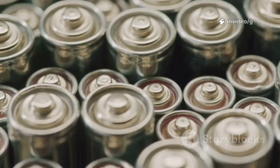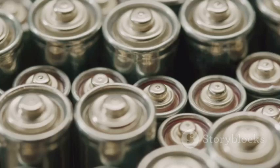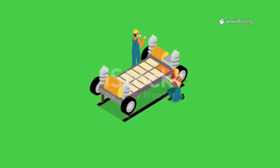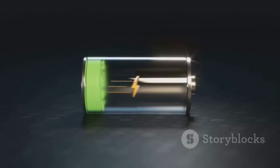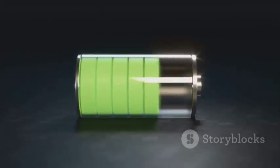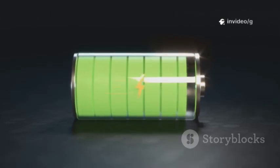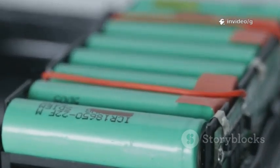In rigorous lab tests, prototype cells survived an astonishing 25,000 charge cycles while retaining 95% of their original capacity. This means these batteries could easily last for a million miles or more, far outpacing anything currently on the market. During a live demonstration, the new battery charged from 10% to 80% in less than 5 minutes, an achievement that left even seasoned engineers amazed, and one that dramatically outpaces the fastest lithium-ion charging times.